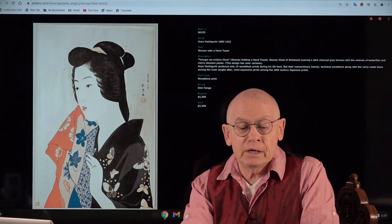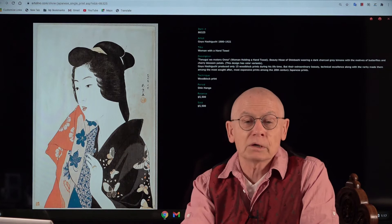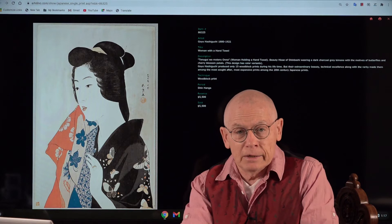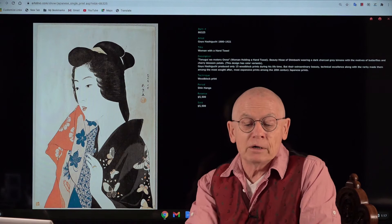During his lifetime he created only 15 shinhanga prints — only 15. The first one was published by the famous publisher Watanabe Shotsaburo from Tokyo, and the others were self-published by the artist in a kind of subscription scheme. And these 15 are among the finest and most expensive shinhanga that you can find — or I should better say, sometimes find — in the market, because they are rare.